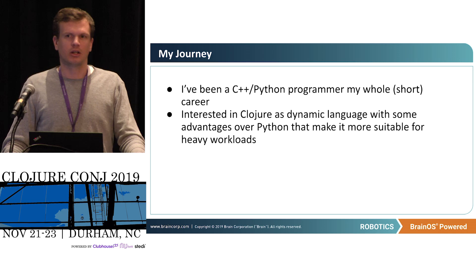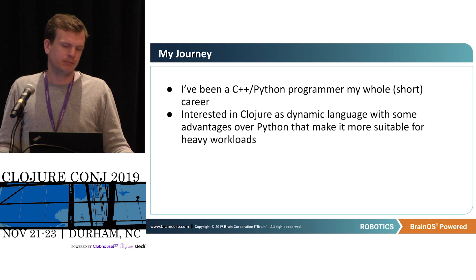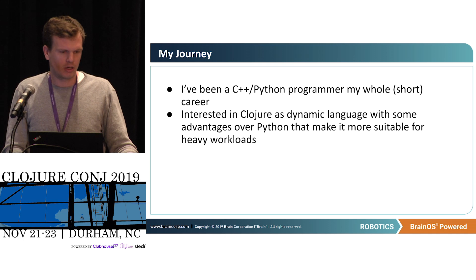I'm interested in Clojure as a dynamic language with a lot of the advantages of Python but also advantages over Python that make it suitable for heavier workloads. Clojure is relatively more amenable to optimization.